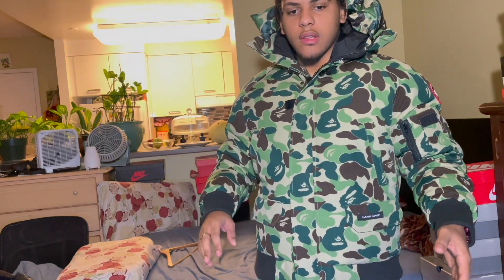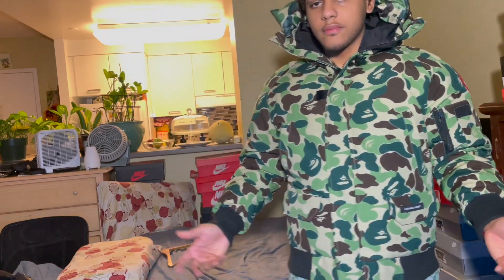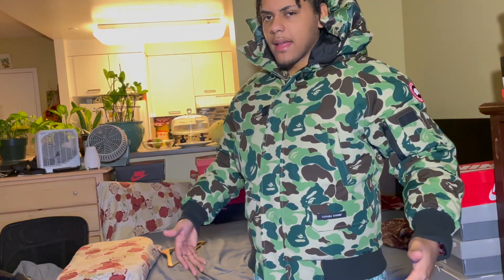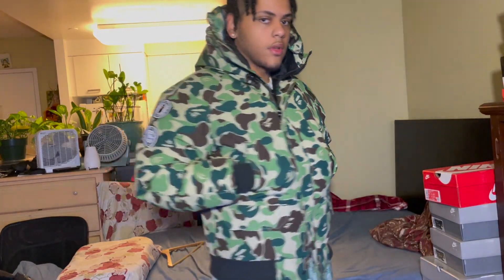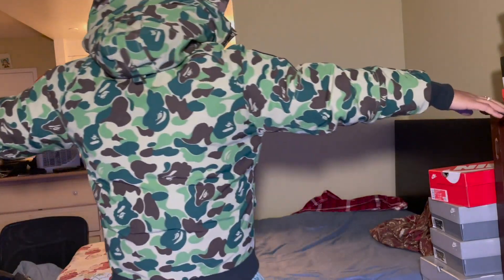For sizing, it depends. I've had a medium and a large — the large is way too big. When it's too big, wind is gonna go through and you're not gonna stay warm, so the medium fits me perfect. It depends how you want to rock your jacket. I like it fitted because I like my clothes to look good. I'd give this jacket a nine out of ten.